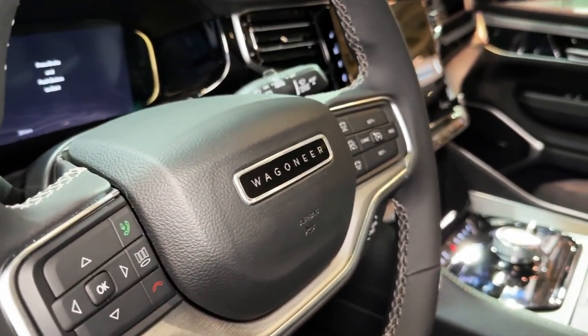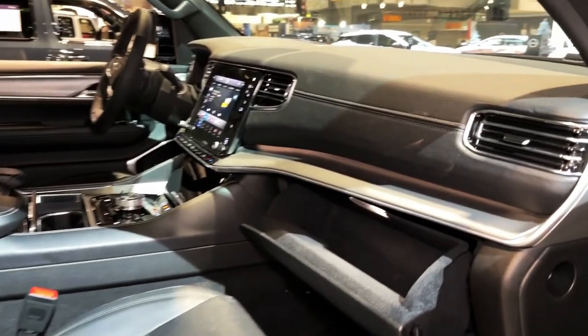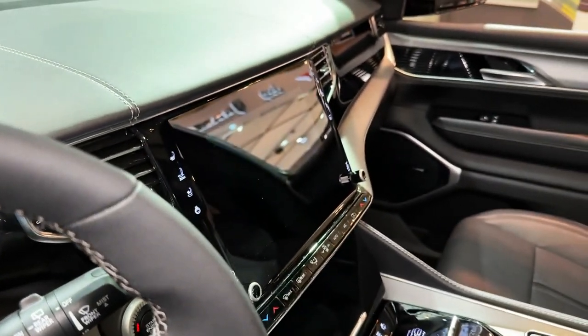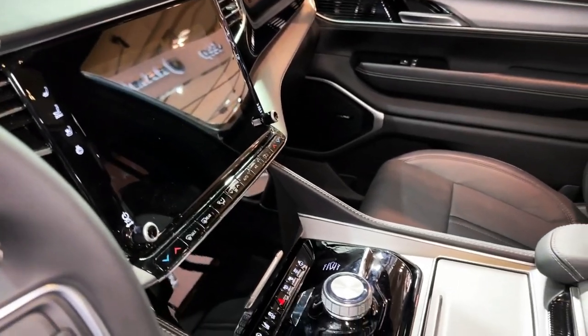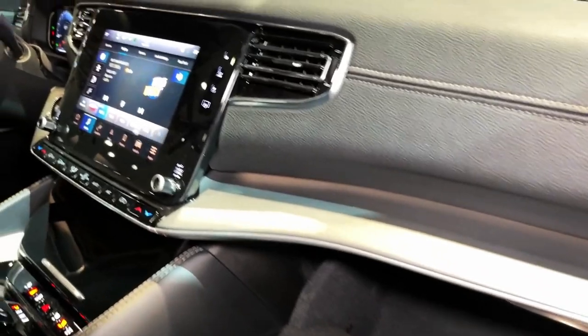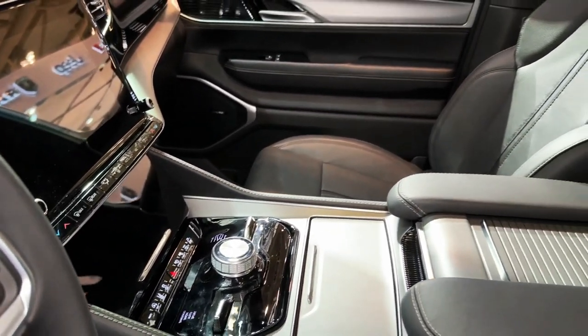The Grand Wagoneer offers up to two feet of water fording capability and a max tow rating of 9,860 pounds. After driving it, we appreciated its relaxed and refined ride on the highway. However, its pickup truck structure contributes to a jiggly ride when the pavement is less smooth. Likewise, the massive SUV isn't very agile in small spaces and suffers from notable body roll on curvy roads, exacerbated by its light and vague steering feel.